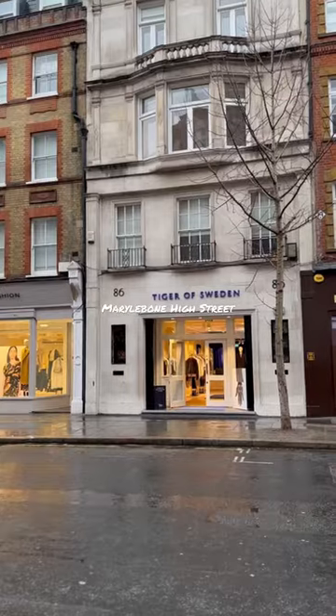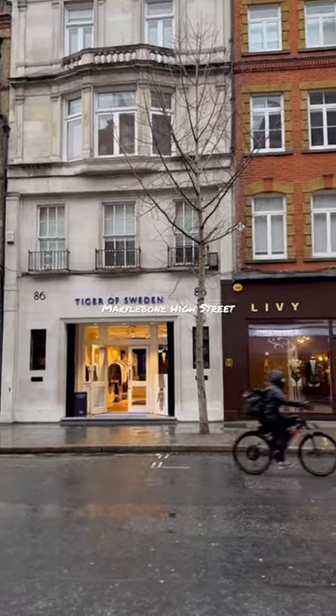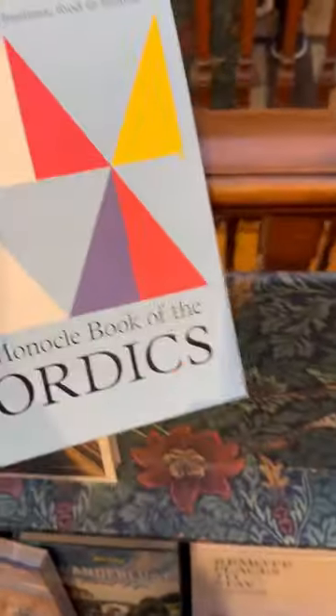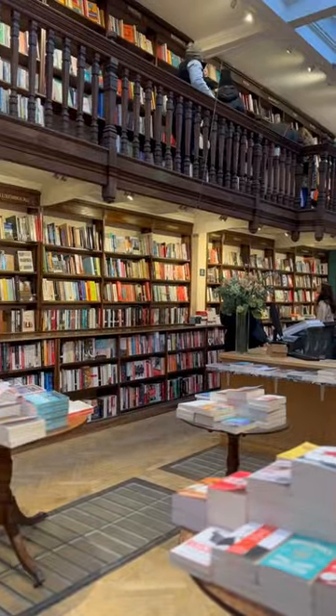Next stop is Marylebone High Street with plenty of exciting stores. The main one being Daunt Books, to get myself an exciting purchase. This is honestly every book lover's paradise.